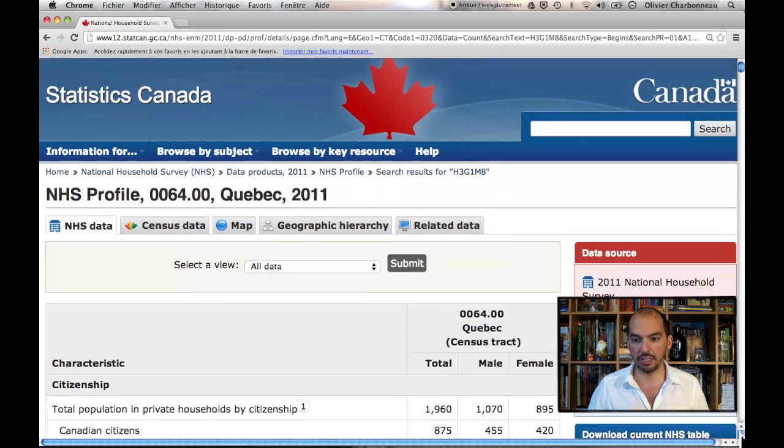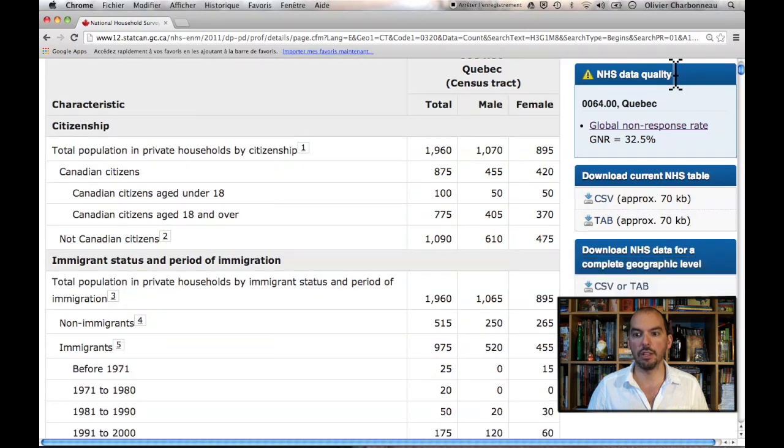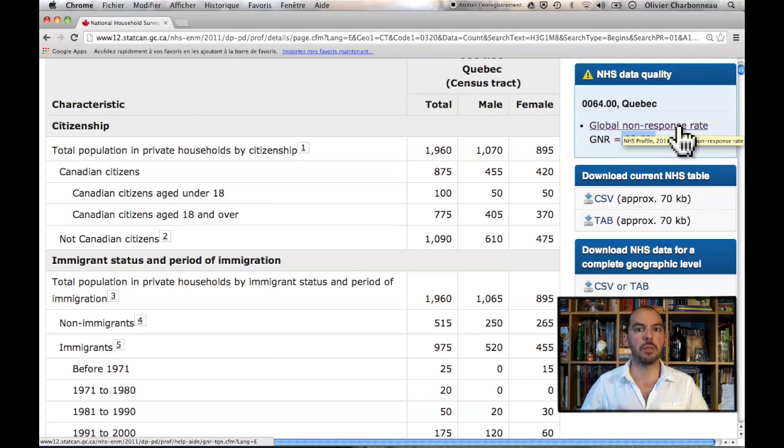Let's check out the information from the National Household Survey available from StatsCan. The first thing they tell us, which is very interesting, is the NHS data quality indication. It says that 32.5% of residents of this census track did not answer the National Household Survey. But if you click the link to read what StatsCan says about the global non-response rate, they say about 50% is good enough to be representative for the whole area. That still leaves 67.5% of people who did answer.